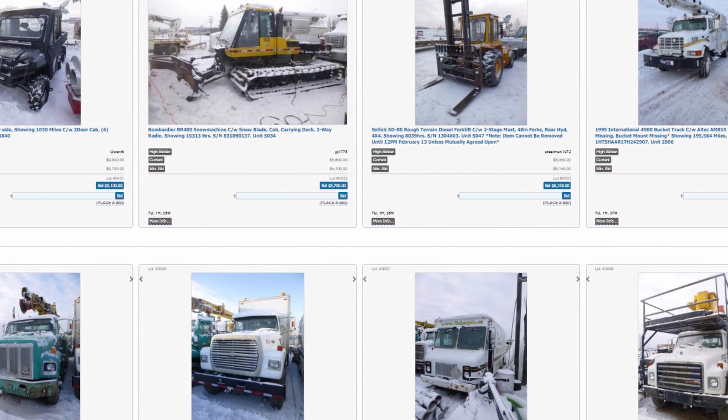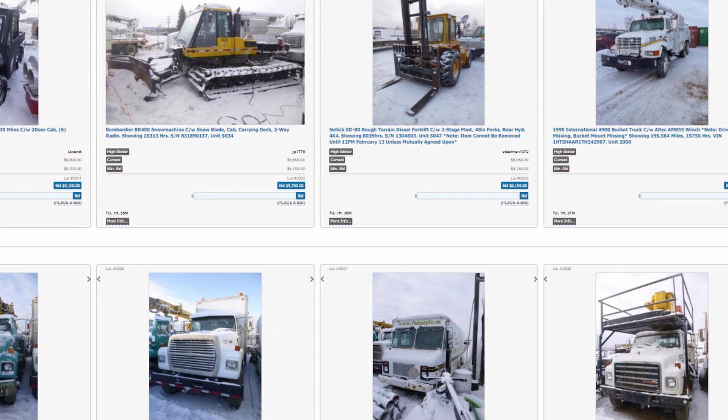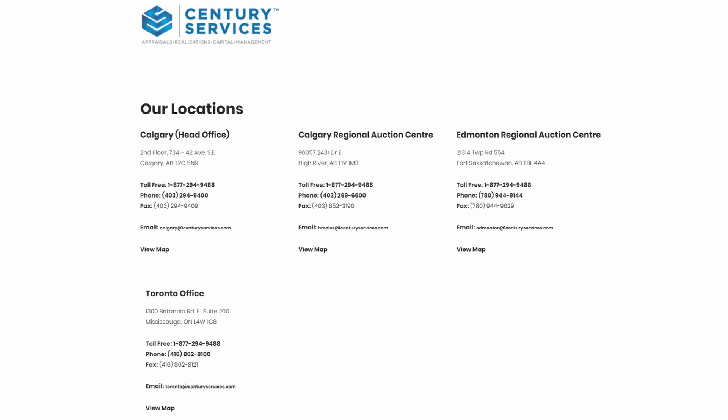If you have more questions about our viewing and bidding process, you can check out our bidding tutorial video links in the description, or call our team directly at one of these locations.